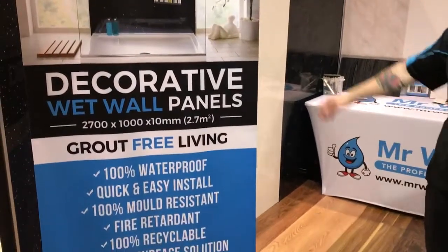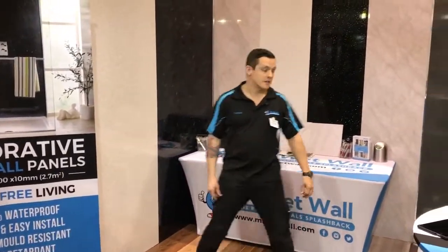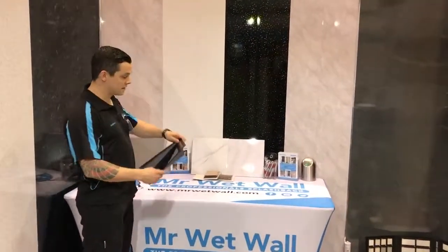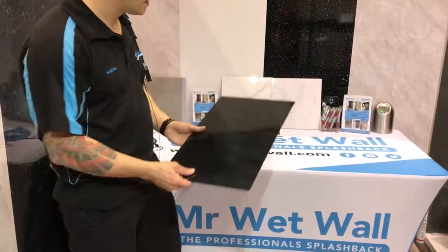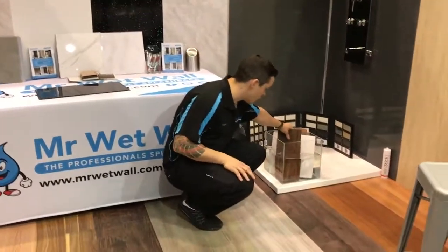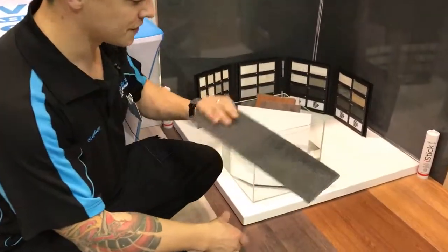It's 2.7 metres high by 1 metre wide and comes in a wide variety of designs. We also have the ceiling panel, which has tongue and groove fittings and is 100% waterproof and mould resistant. For the floors, we offer the luxury vinyl plank, which is also grout free and 100% water resistant.